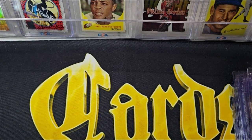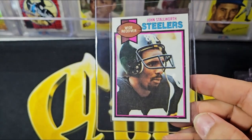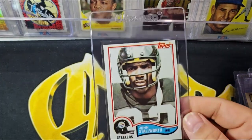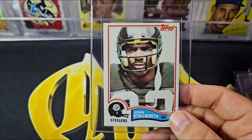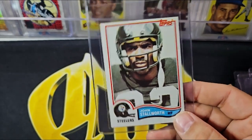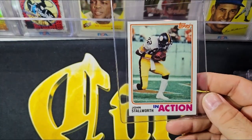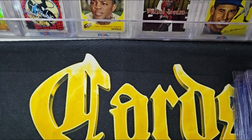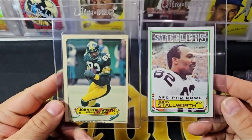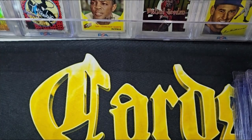Here is the '79 John Stallworth — really nice card, just a little off center. The '82 Stallworth — again off center like a lot of them are, a little disappointing. Then the in-action, which is a little better centered. And then the '83 and the '83 sticker — those are actually pretty nice cards, probably the nicest '83 in the set.